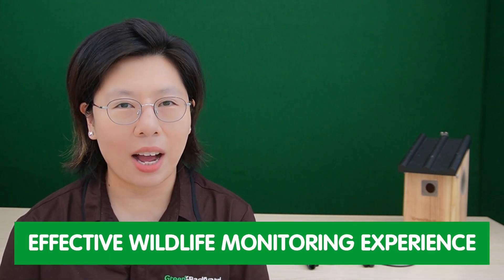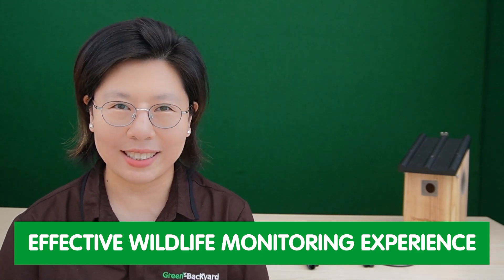Whether you're a passionate birdwatcher, a conservationist, or a researcher, understanding this technology will empower you to create an effective wildlife monitoring experience.